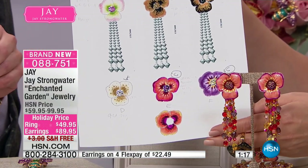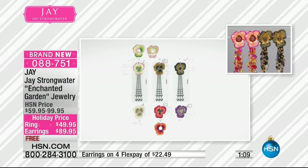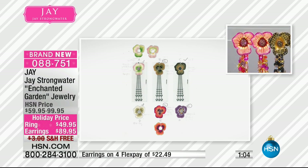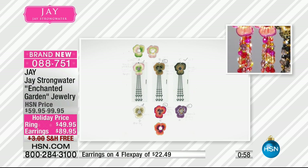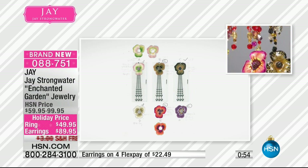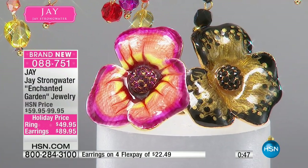I've loved working with crystals for over 35 years, and they just bring such sparkle and great clarity and color. Our model looks so beautiful. These are nice and long — they're coming in at four and an eighth inches long on the earring. The ring is about one and three-eighths of an inch long, and the ring is available in sizes five through ten. It's very comfortable.